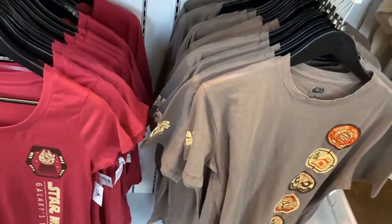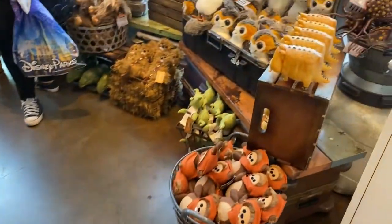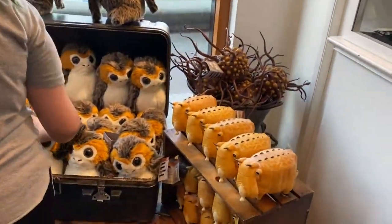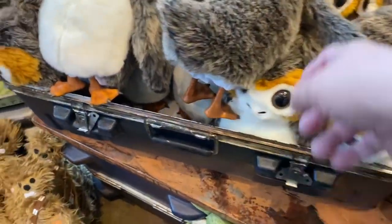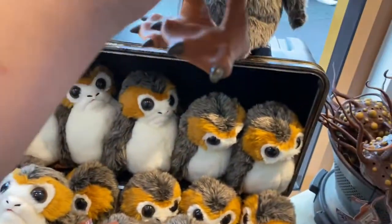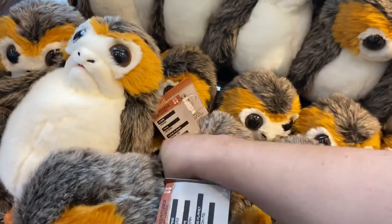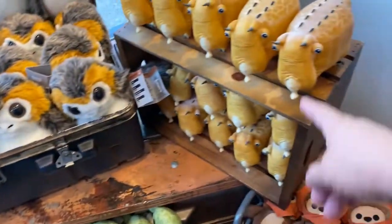This is where all the critters are. You've got Leia, you've got the porg. I get scared because you see his mouth — oh, it scared me! That's funny. Here's a porg — you're not a nice creature. I don't know what it is.